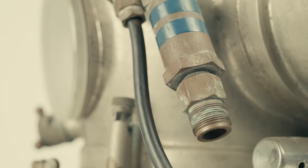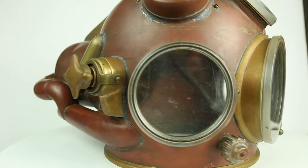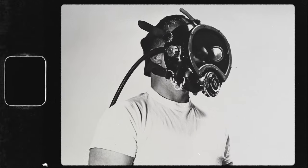As Santa Barbara became a hub of deep water diving activity, they knew that the copper and brass helmets Bob had been making would soon be old technology, and that lightweight fiberglass masks and helmets were the future.